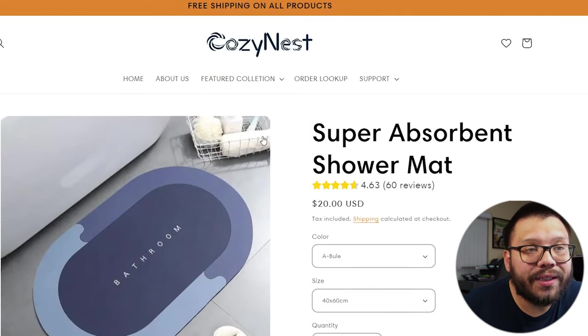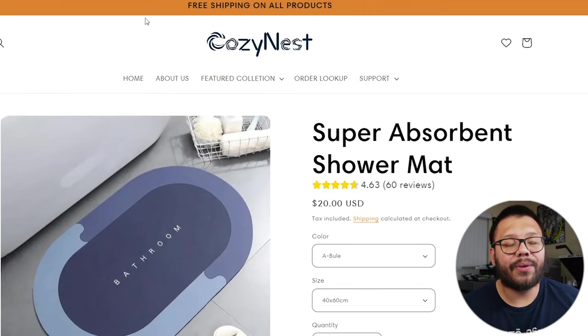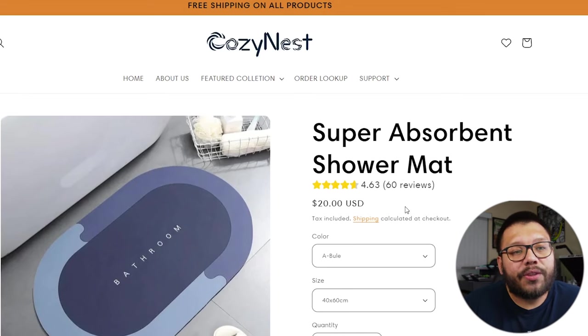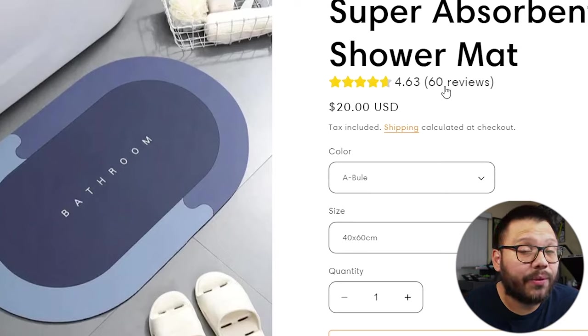Now taking a look at the seller's website, we have CozyNest. The logo kind of does go with the bath mat — when you think of CozyNest, you might think of being warm or cozy at home, which is pretty relevant to this product because it's a home good. They have the super absorbent shower mat running for $20. I like that they have a star rating and 60 reviews — so right off the bat, they're giving you social proof that people are purchasing this and liking it. They're building your trust.